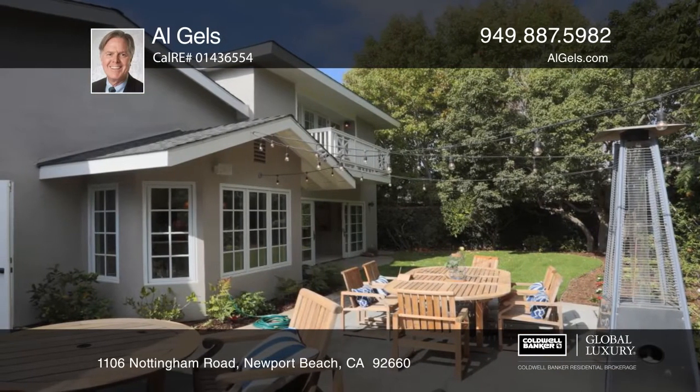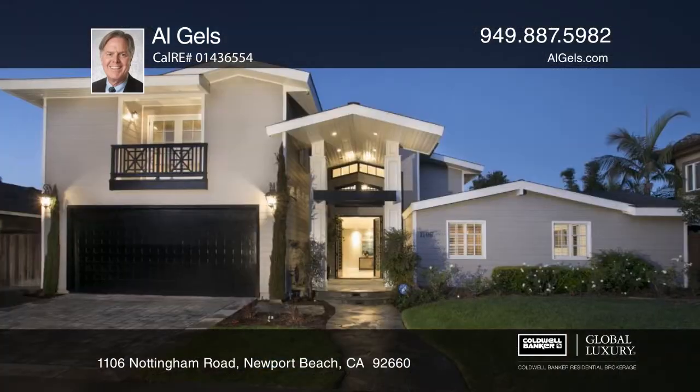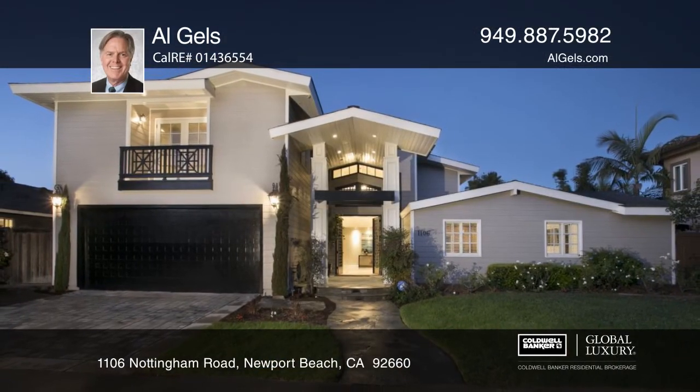Outside you'll find a beautifully landscaped patio and yard. Al Gels would love to give you a tour.